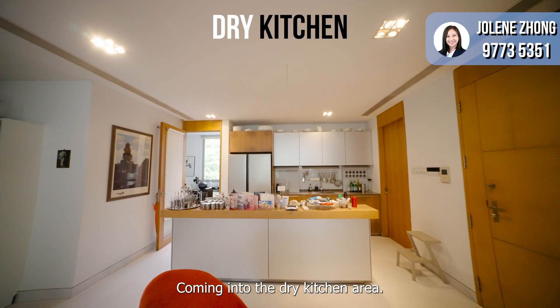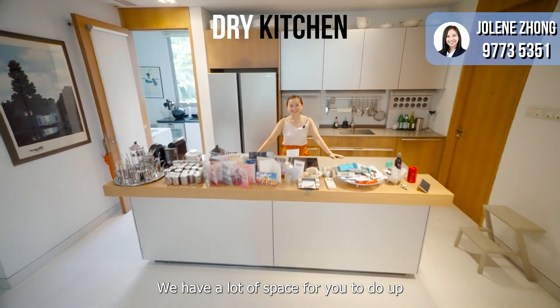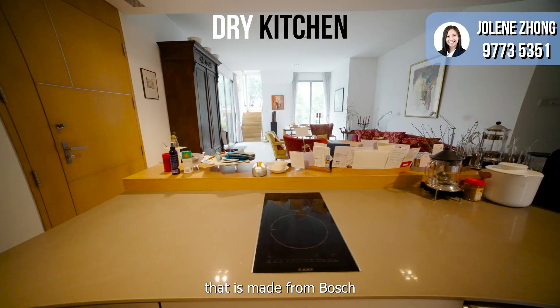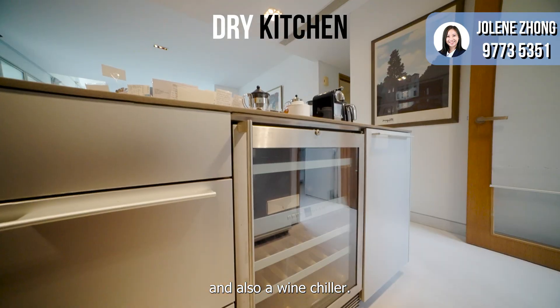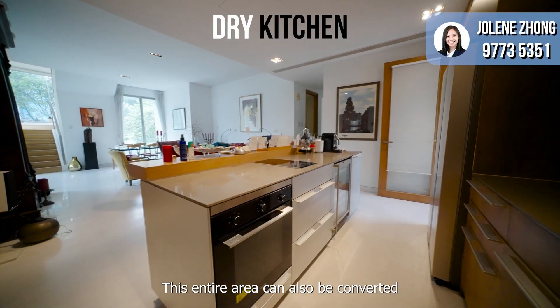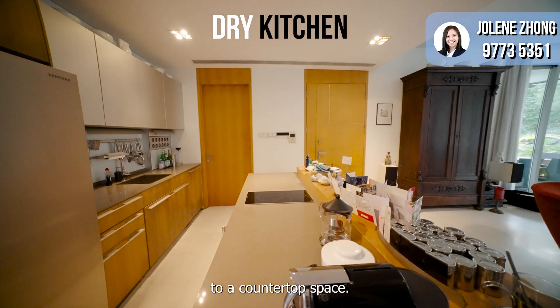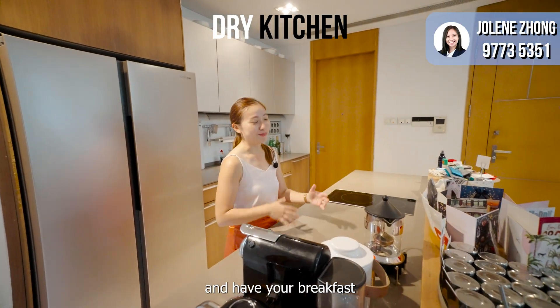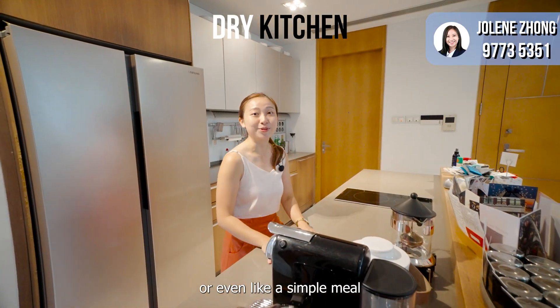Coming to the dry kitchen area, we have a lot of space for your storage or kitchen equipment. We have an induction hob from Bosch and also a wine chiller from Gaggenau, so you can put your wine and have your friends over. This entire area can also be converted to a countertop space where you can put some high stools and have your breakfast or a simple meal.